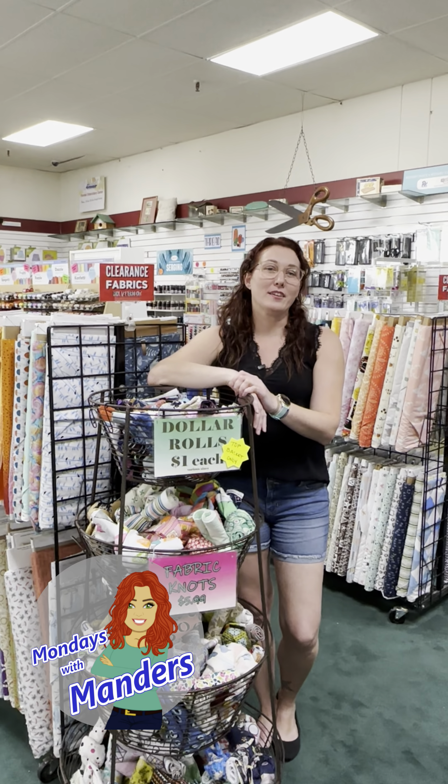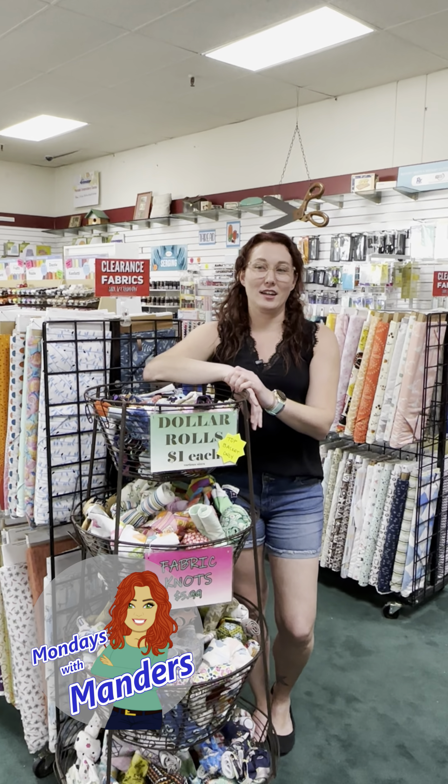I love Jason Yenter. I just did a quilt — my chocolate quilt — and I used some of his fabrics and I just love it. So come in and check it out.